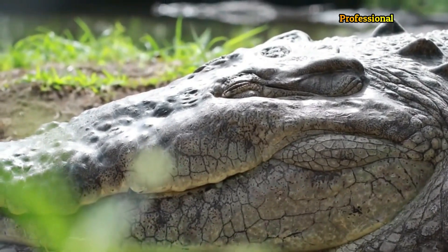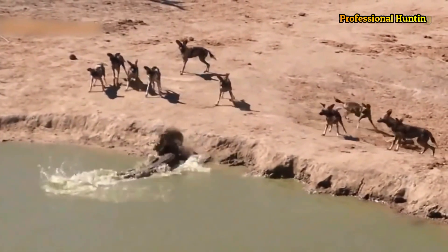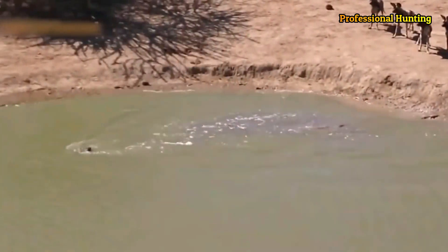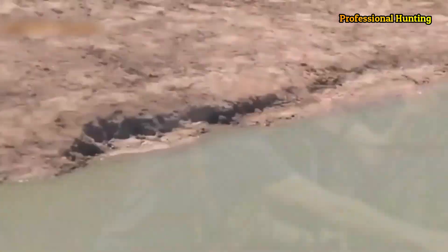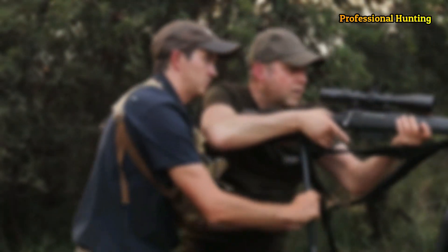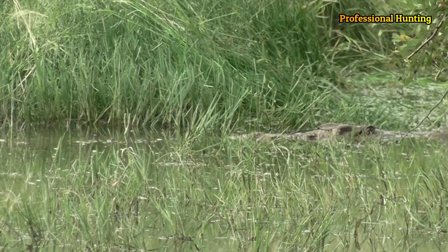Welcome dear viewers and followers of the professional hunting channel to a new video. Crocodiles are large carnivorous reptiles of the order Crocodilia found in tropical and subtropical regions. Crocodiles live in swamps or on river banks and catch their prey in the water.